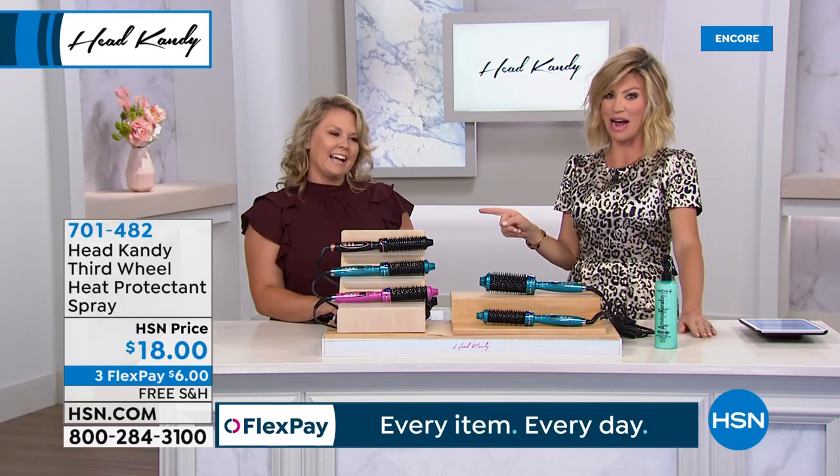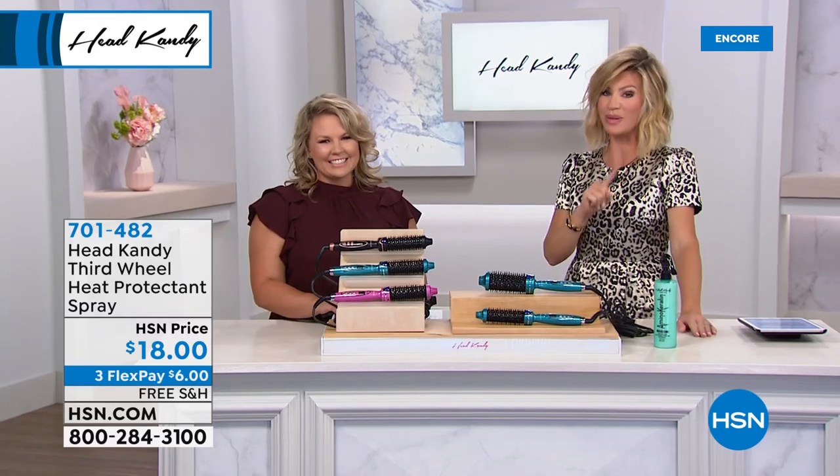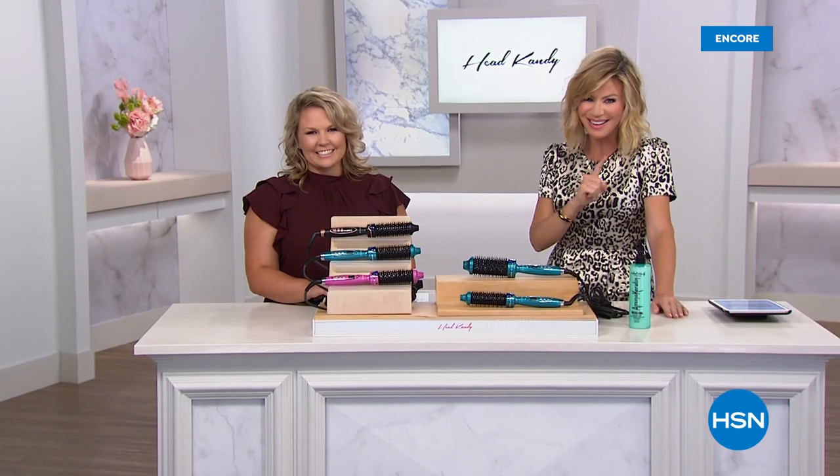Kayla will be back next hour, and we're going to share with you the easiest way to look instantly younger — stick around.